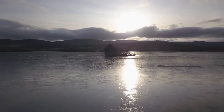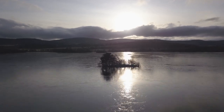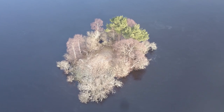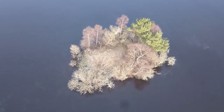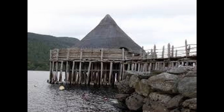Along to the next island, which is the remains of an Iron Age Crannog. Not what I was expecting to see — I was expecting to see something resembling the Crannog at Loch Tay.